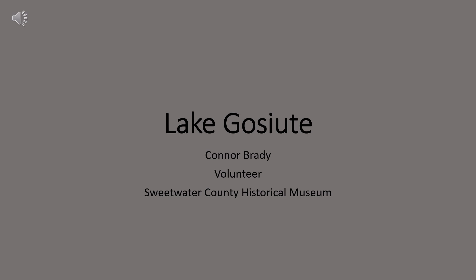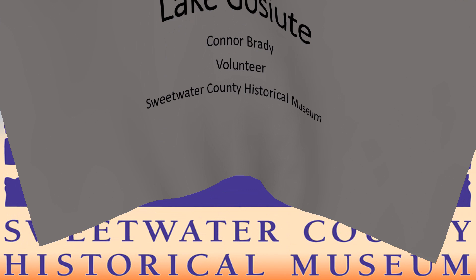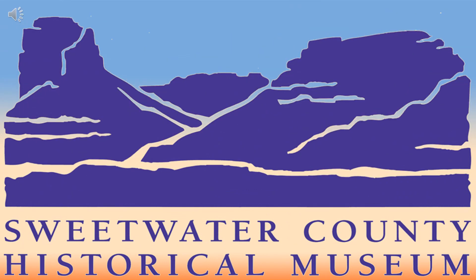Hi, my name is Connor. I'm here at the Sweetwater County Museum and I will be telling you about Lake Gassout and how this 45 million year old lake affects you today.